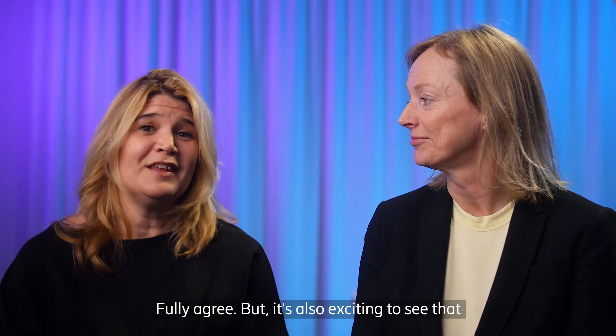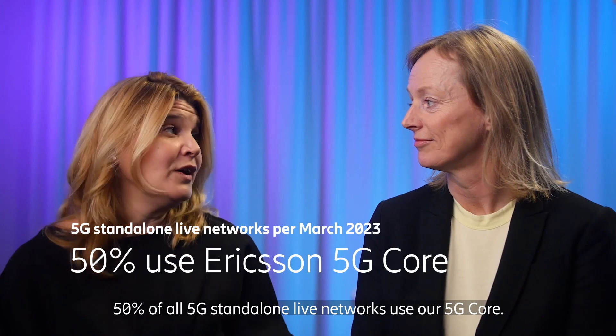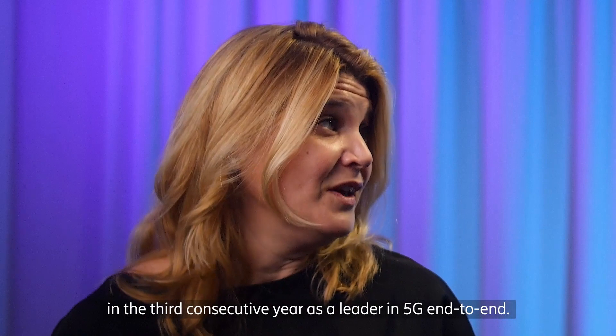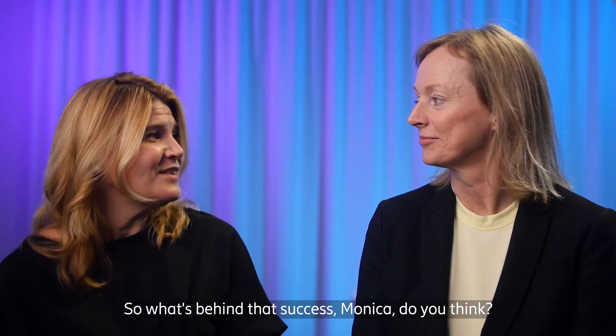It's exciting to see that 50% of all 5G standalone live networks use our 5G core, and that we've also been recognized by Gartner for the third consecutive year as a leader in 5G end-to-end. So what's behind that success?